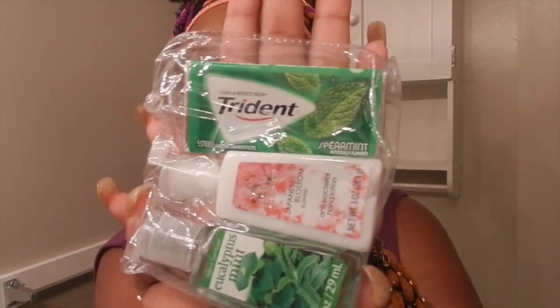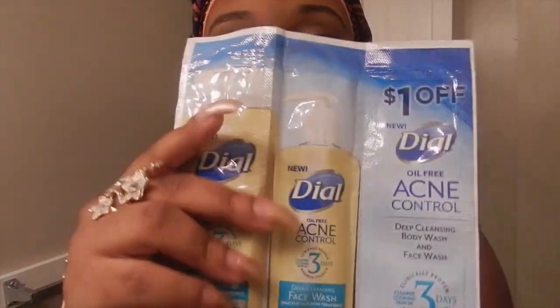I got some hand sanitizer and hand lotion — antibacterial hand lotion — and some gum. You guys got to keep the breath fresh. I got some Dial oil-free acne control. And I think this is a coupon too.